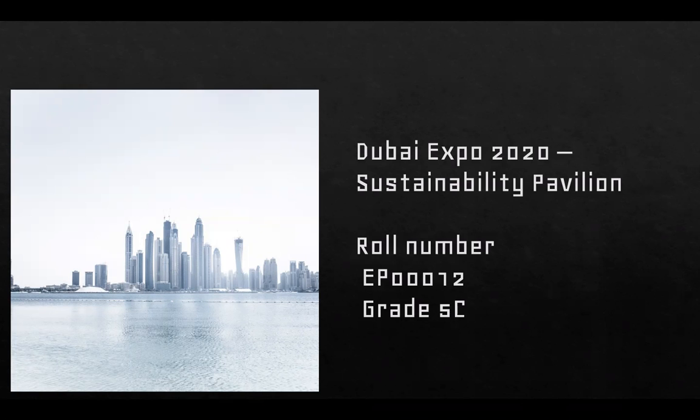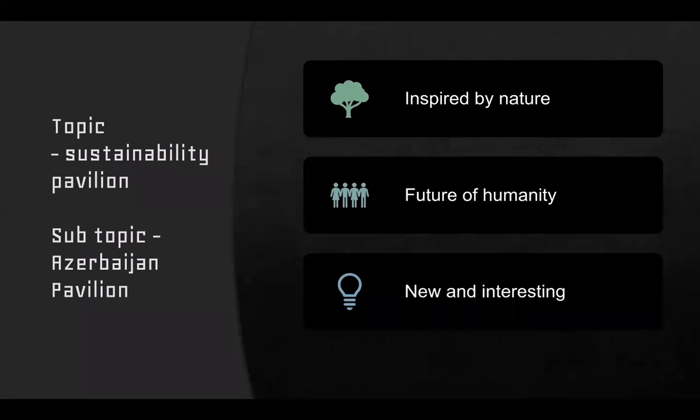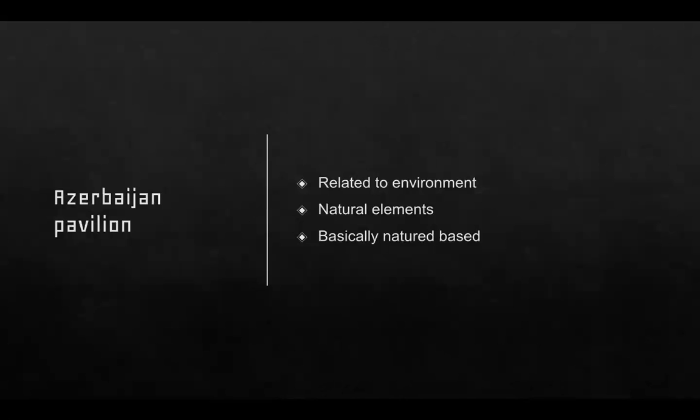We will be talking about the sustainability pavilion, and the subtopic I have selected is the Azerbaijan pavilion. Do you know this is fully natural based? This is the future to humanity and is interesting as well. I personally selected this topic because I love nature.